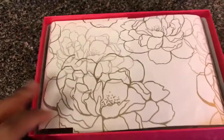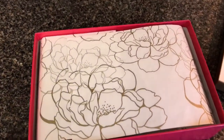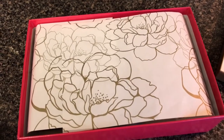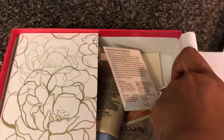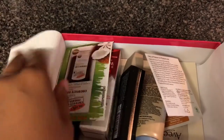So this is the Walmart Beauty Box subscription — four boxes per year at five dollars: fall, winter, spring, and summer. This is the summer box and this is the cute little paper it came in. Let's see what kind of goodies we have this time.